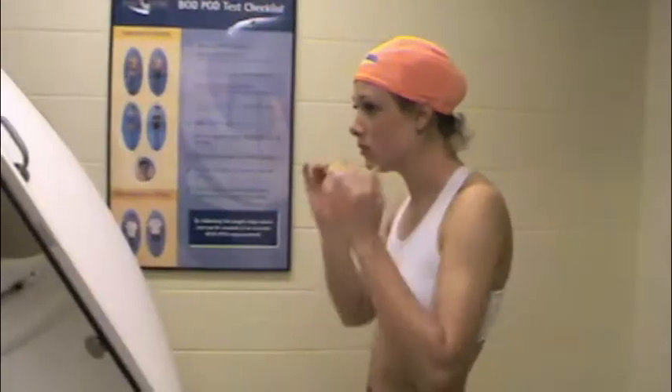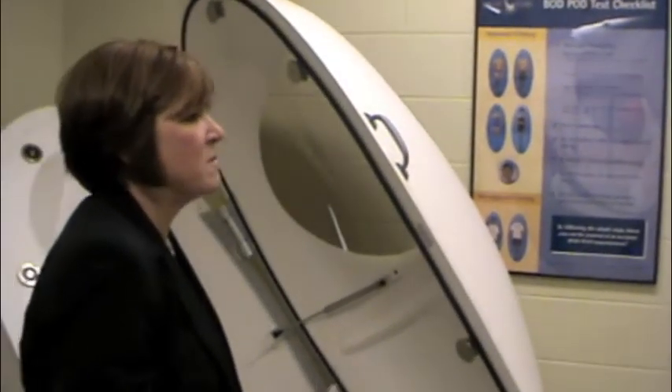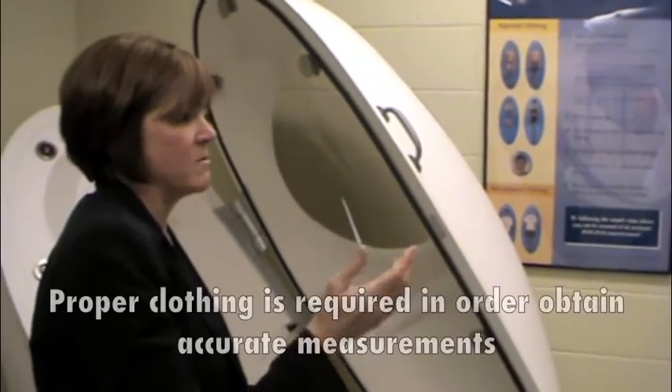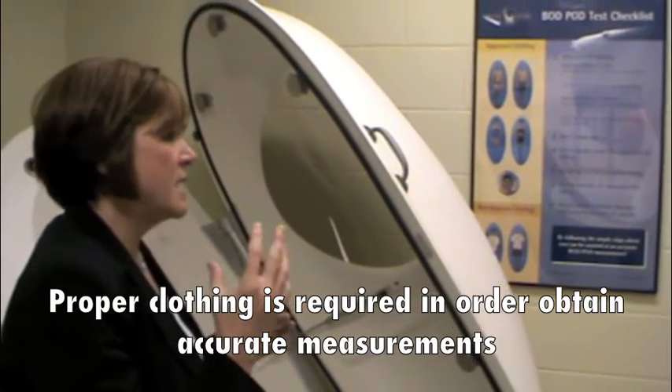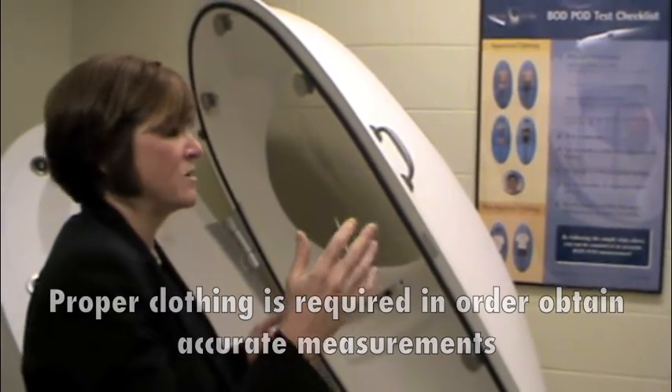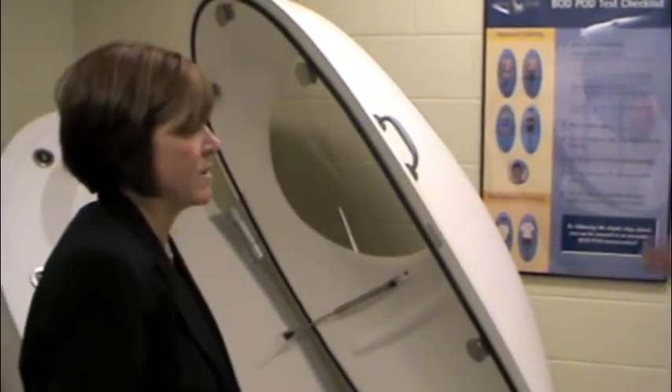It's just the machine and the measurements, so try not to move. The reason for the outfit is the bod pod uses a method called air displacement. Any air that can be trapped in a t-shirt and shorts would throw off the measurement.